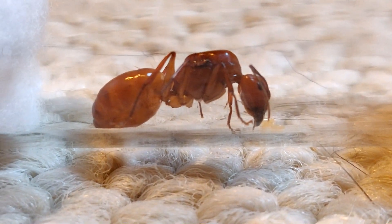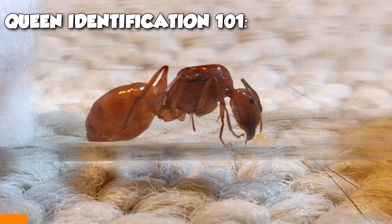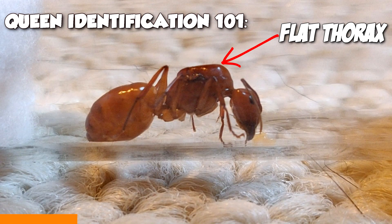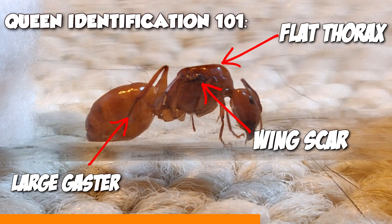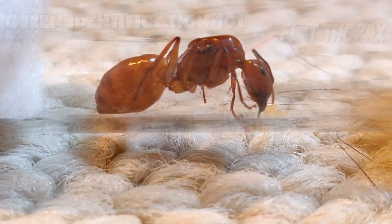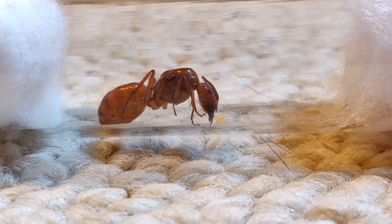This is actually a perfect picture to explain how to identify a queen, so let me explain it quickly. One big difference is you can see the plateaued back — they have a very flat midsection. On the side you can also see wing scarring. Those are the two big things to look at when identifying a queen. The last thing is the giant gaster, which is swollen with eggs — you can obviously tell this is a queen.